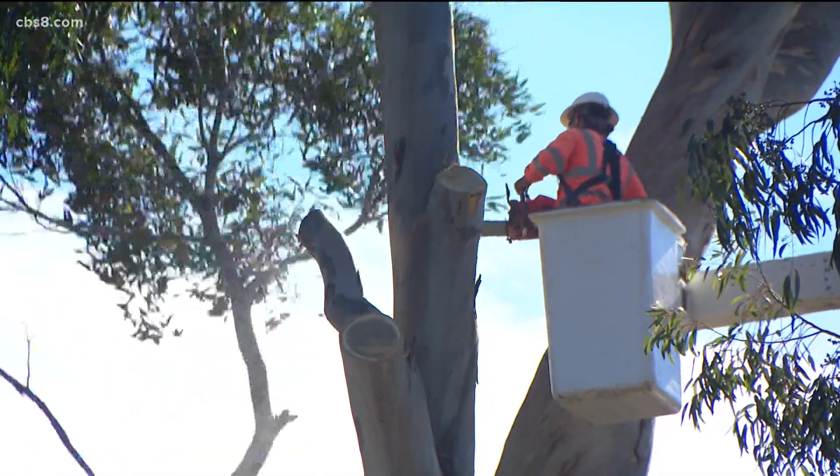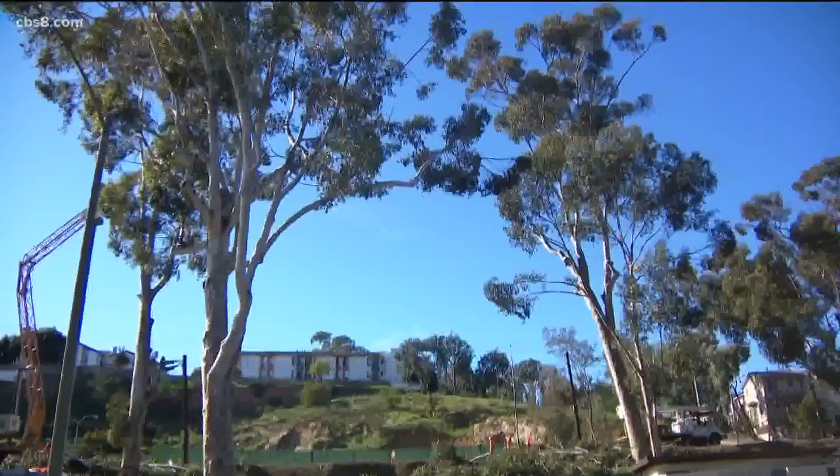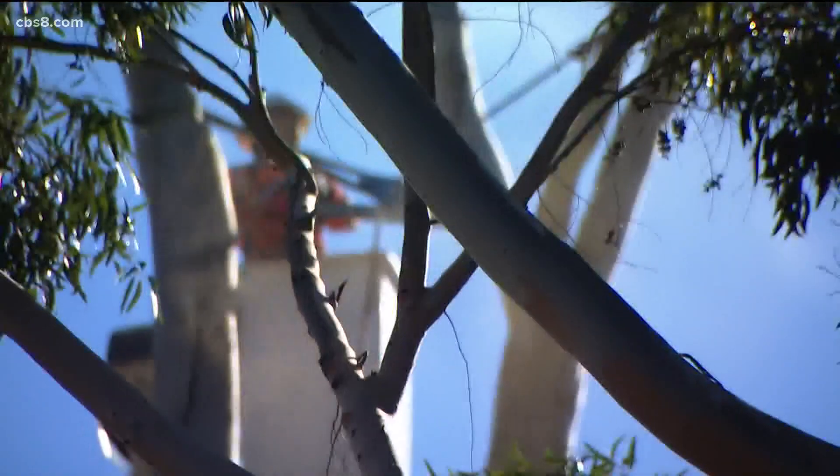La Mesa's oldest park is getting a facelift, but that means some familiar trees on Palm Avenue will have to go. Towering above Collier Park in La Mesa, eucalyptus trees which have stood for decades meet their end to the blades of a chainsaw.